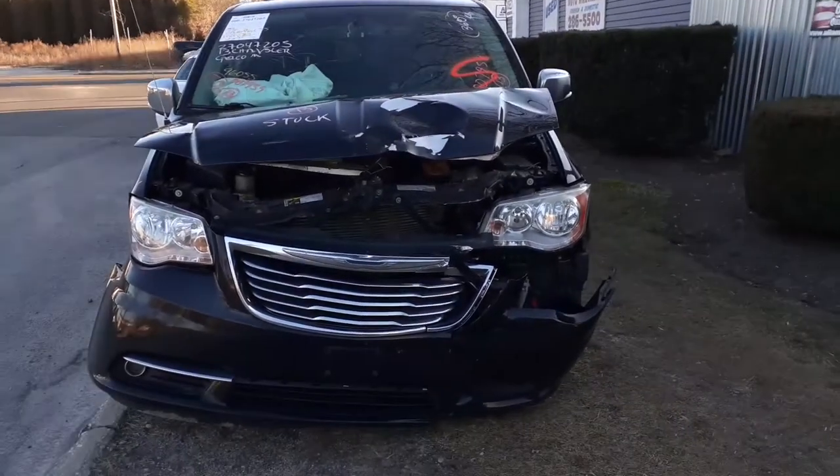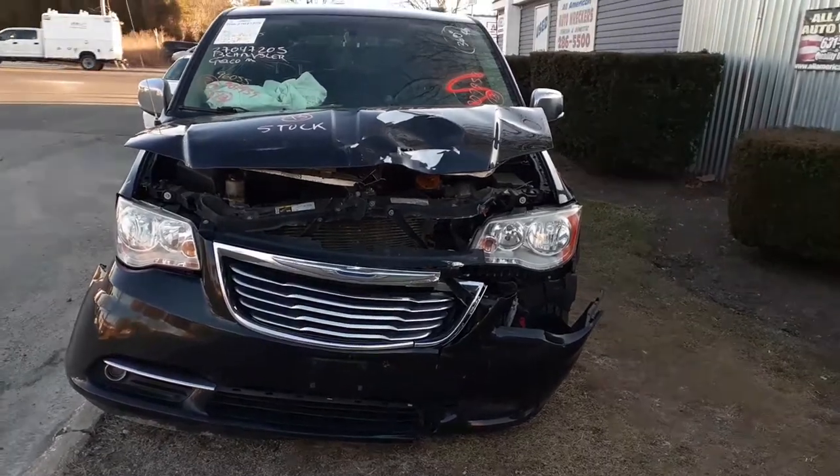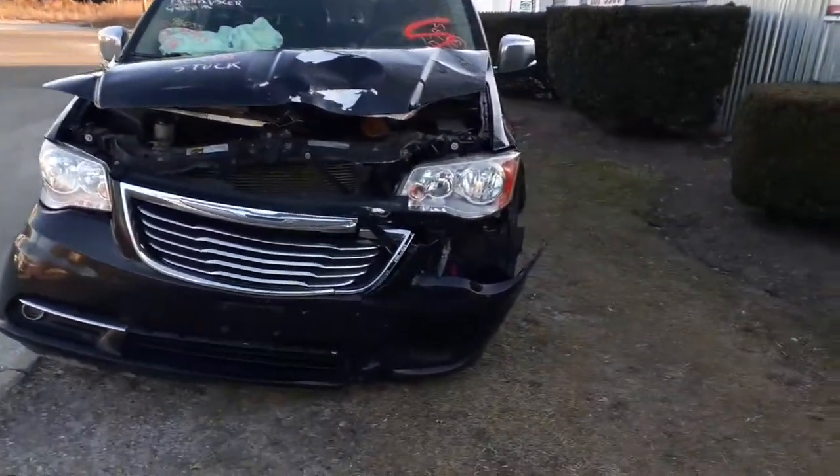Here we go. The newest arrival - we got a 2013 Town & Country Touring L Edition, 3.6 automatic, 96,000 miles hitting the nose as you can see.